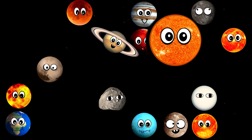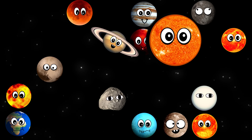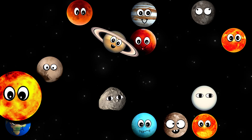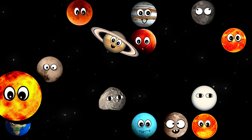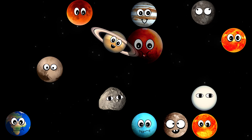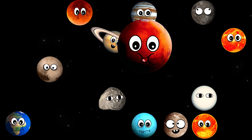What star is this? It's UY Scuti. What star is this? It's the Sun. What planet is this? It's Mars.